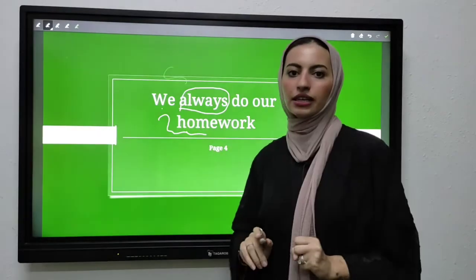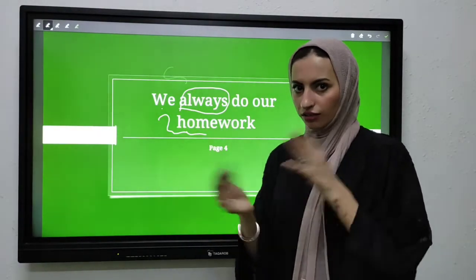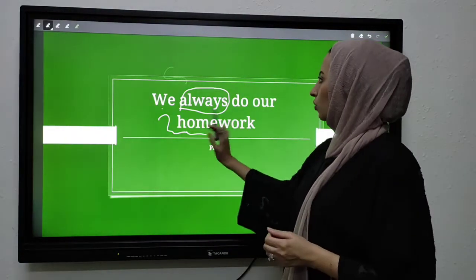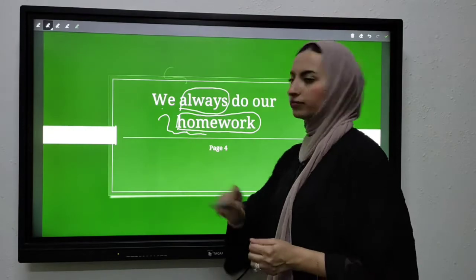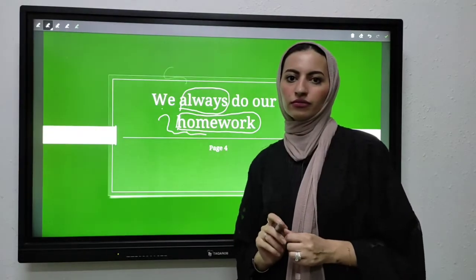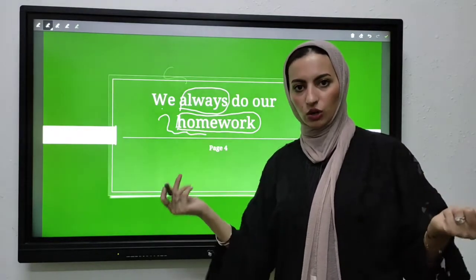'Always' means daiman — every day. In other words, homework. What is homework? Wajib or wajibat.